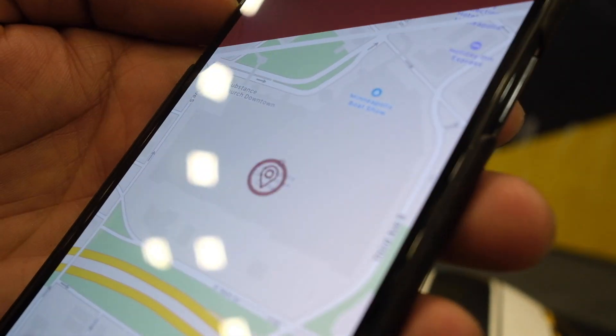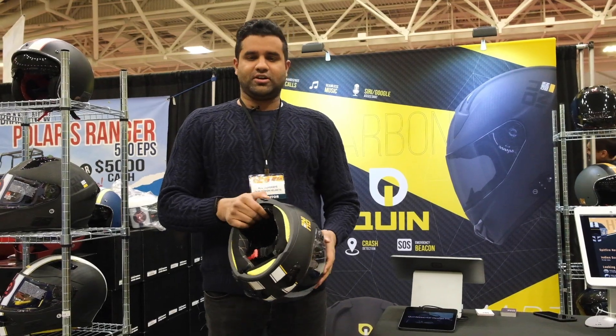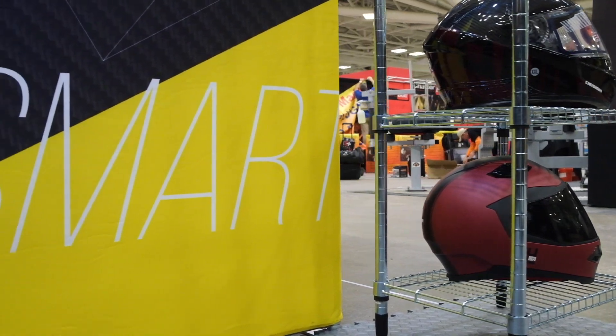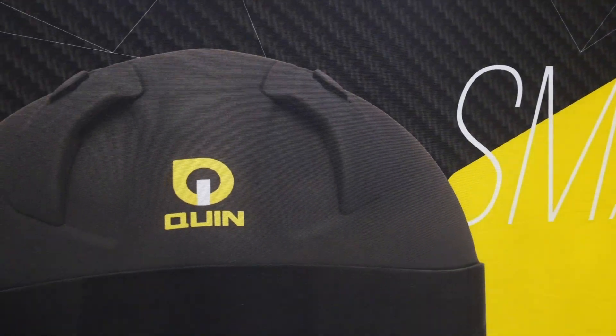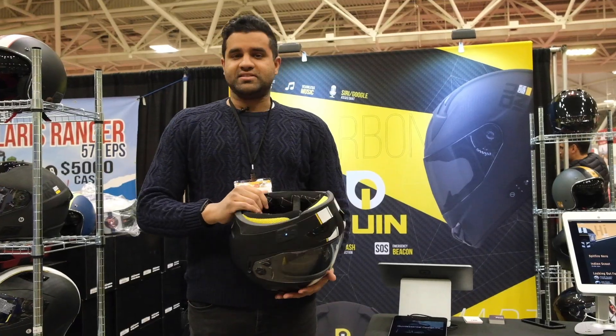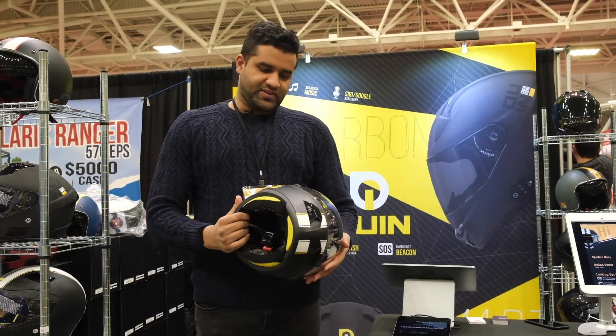Apart from that, Quinn helmets also have a fully integrated Bluetooth system. So you've got your phone, music, phone calls, all that stuff fully integrated. But when you look at the inside of the helmet you won't see a single wire or speaker or anything like that. Everything is fully tucked in, fully acts as one single unit, and that's one of the biggest features for us as well.